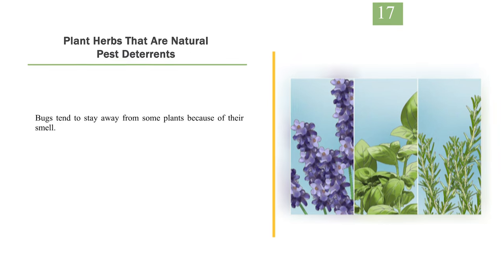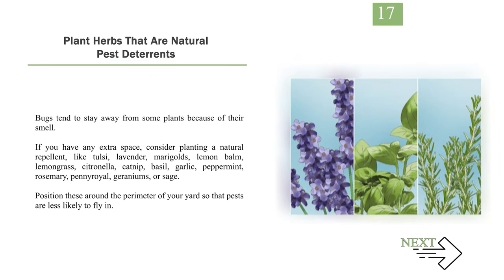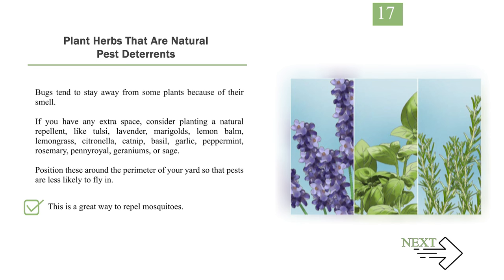Number 17: Plant herbs that are natural pest deterrents. Bugs tend to stay away from some plants because of their smell. If you have any extra space, consider planting a natural repellent like tulsi, lavender, marigolds, lemon balm, lemongrass, citronella, catnip, basil, garlic, peppermint, rosemary, pennyroyal, geraniums, or sage. Position these around the perimeter of your yard so that pests are less likely to fly in. This is a great way to repel mosquitoes.